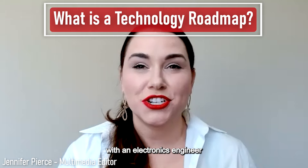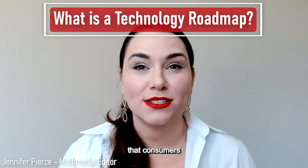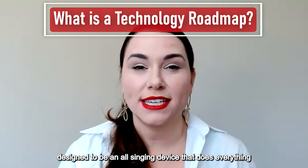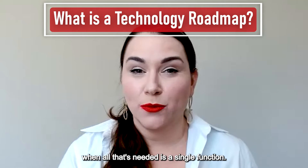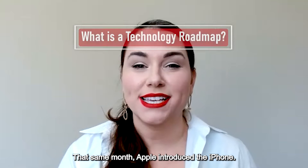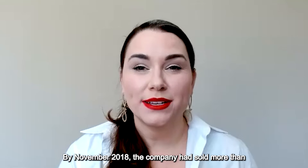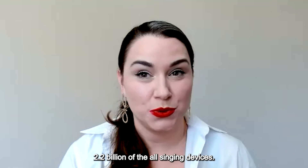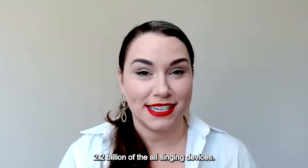Assembly magazine published an interview with an electronics engineer who confidently predicted that consumers would reject a cell phone designed to be an all-singing device that does everything, when all that's needed is a single function. That same month, Apple introduced the iPhone. By November 2018, the company had sold more than 2.2 billion of the all-singing devices.